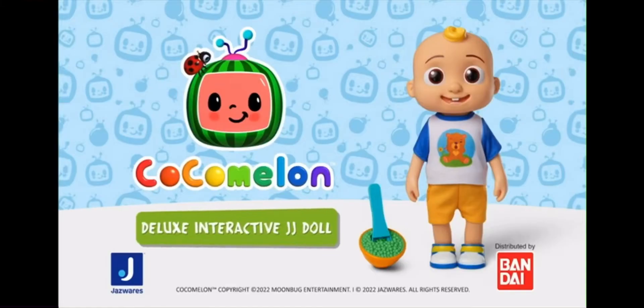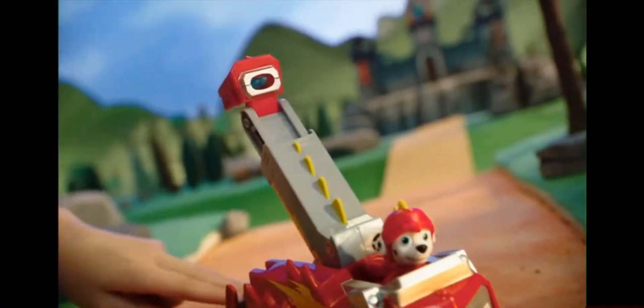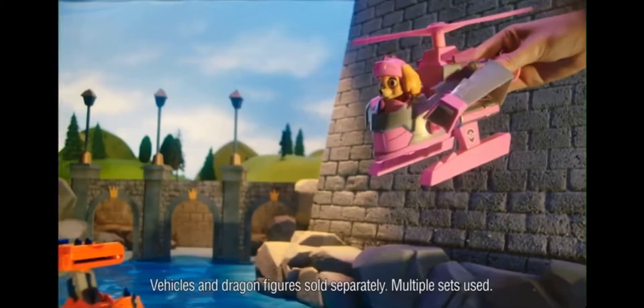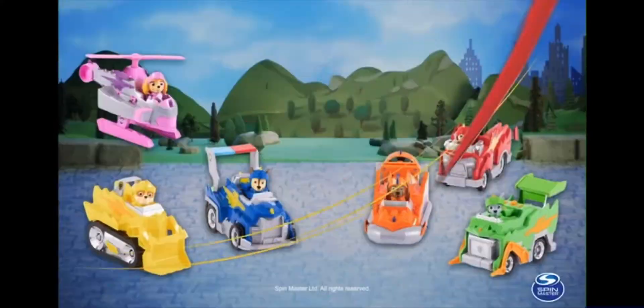Puppa Melon interact with the new Paw Patrol Rescue Knights vehicles! Come on, pups! We've got some baby dragons to rescue! Go, Marshall! Nice! Chase launch! Awesome! Keep going, Rescue Knights! New Paw Patrol Rescue Knights vehicles from Spin Master!